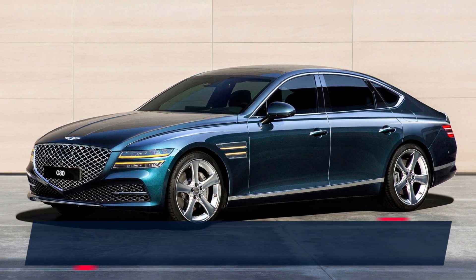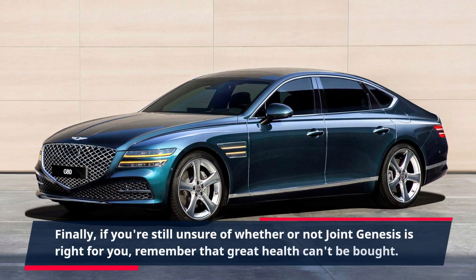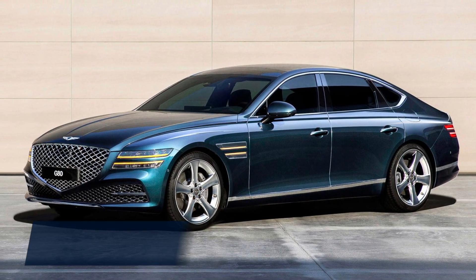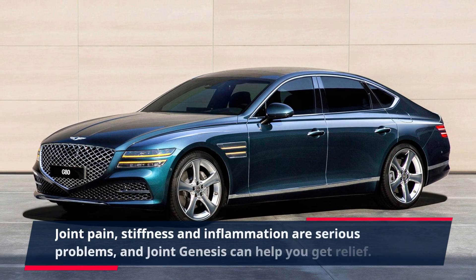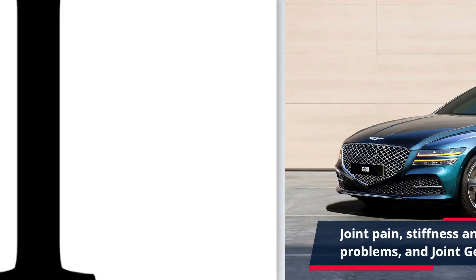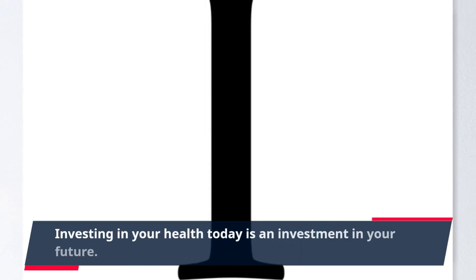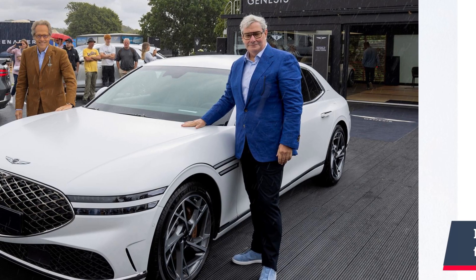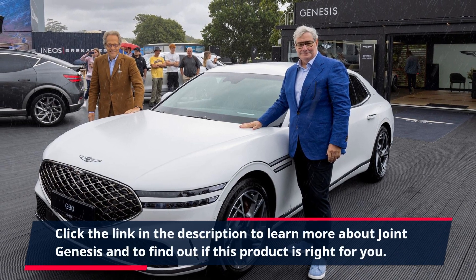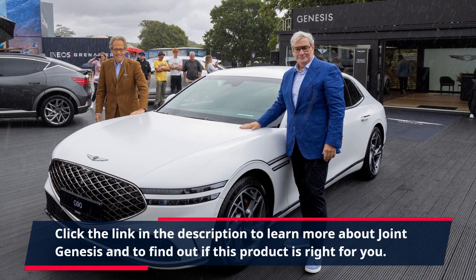Finally, if you're still unsure of whether or not Joint Genesis is right for you, remember that great health can't be bought. Joint pain, stiffness and inflammation are serious problems, and Joint Genesis can help you get relief. Investing in your health today is an investment in your future. Click the link in the description to learn more about Joint Genesis and to find out if this product is right for you.